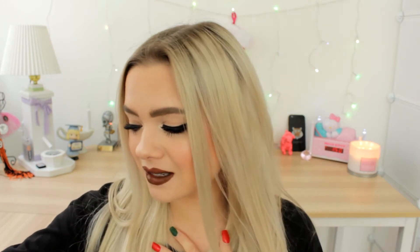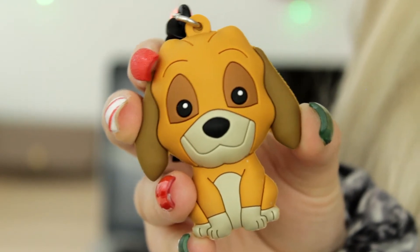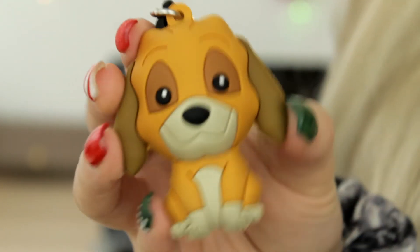Next we have this little hound dog, Copper from Fox and the Hound, which is another one of my favorite feel-good movies. And last but not least, the last Disney pet I have is a little poodle named Georgette from the movie Oliver and Company. I feel like it's such an underground movie that no one talks about, but it's literally one of the best movies out there.